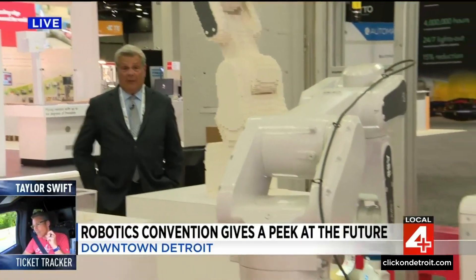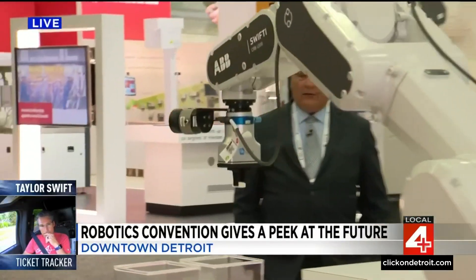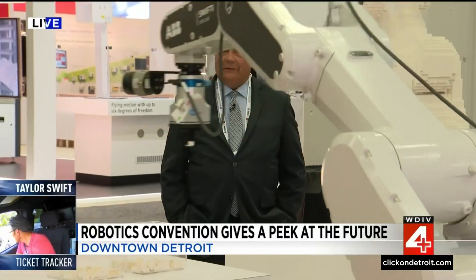Everybody in the building is hiring — they need people to run the robots. The show is here until Thursday during the day, and you don't have to be an engineer or even a customer to come out. Check it out: Huntington Place, the robot show. A lot of fun.